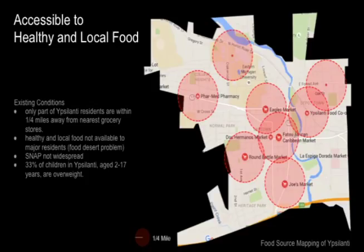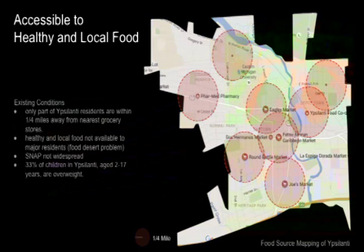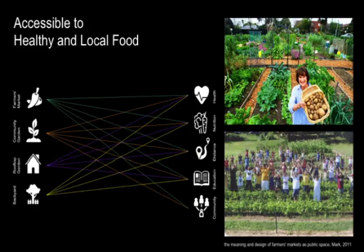Currently, only part of Ypsilanti's residents are within one quarter mile of grocery stores, so a lot of children are overweight. Increasing accessibility to healthy and local food will improve the health of the neighborhood, provide nutrition for the residents, and serve educational purposes.